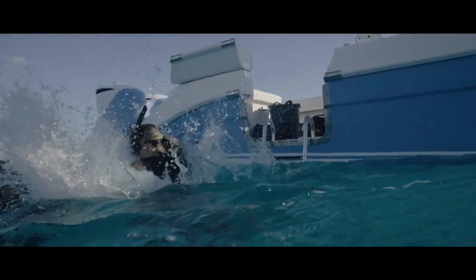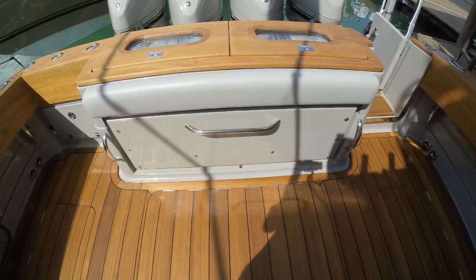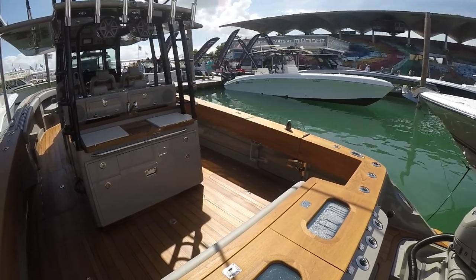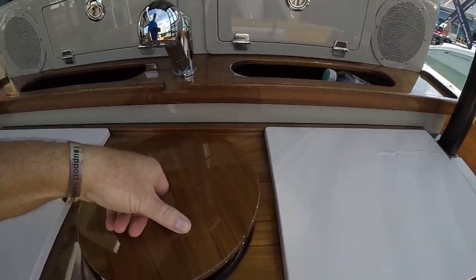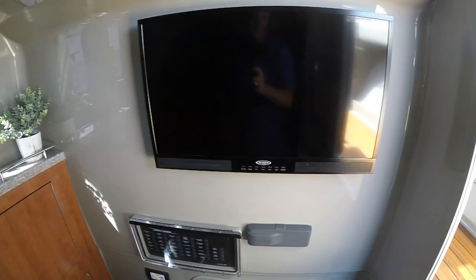After you drop everybody off at the dock bar, what are you and your wife going to do? After the party's over, you drop everybody off and you and your wife are here. You have a little cabin down there that sleeps two, a full head and shower, SeaKeeper on this boat to keep the motion of the ocean from moving. You have a grill on this boat — and now with the new galley option, you actually do have a full galley. We can put a country kitchen on this boat with a grill, blender, and coffee maker. It's 100% customizable for you and the wife.